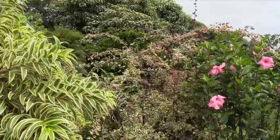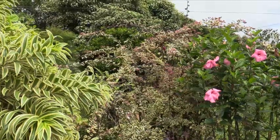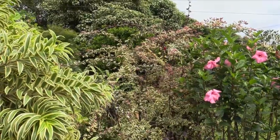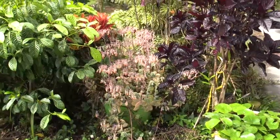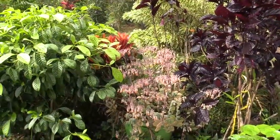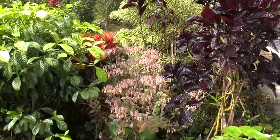A note though: double bougainvilleas do not make the spine. So if you plant double-flowered ones — Tahitian Dawn, I believe, is one that comes to mind — you won't have the spines. And this little thing right here is a Kalanchoe. Some people call it Kalanchoe. Either way, I like them — they're easy to grow, they fill up a lot of space around here, and they have a pretty neat flowering structure.